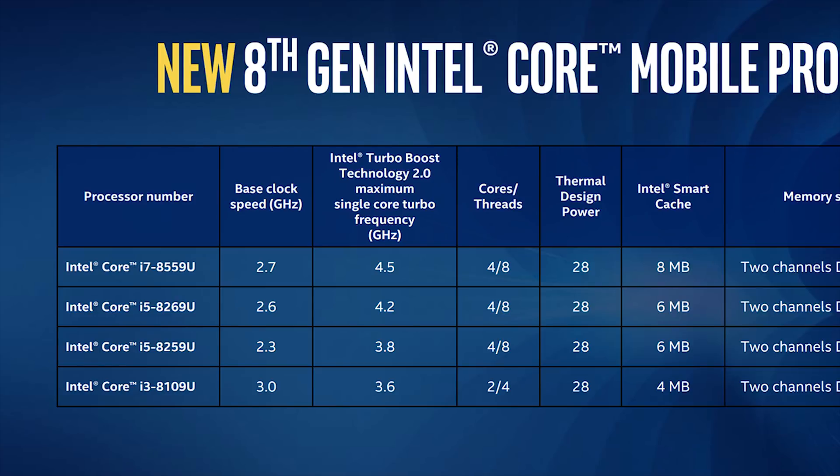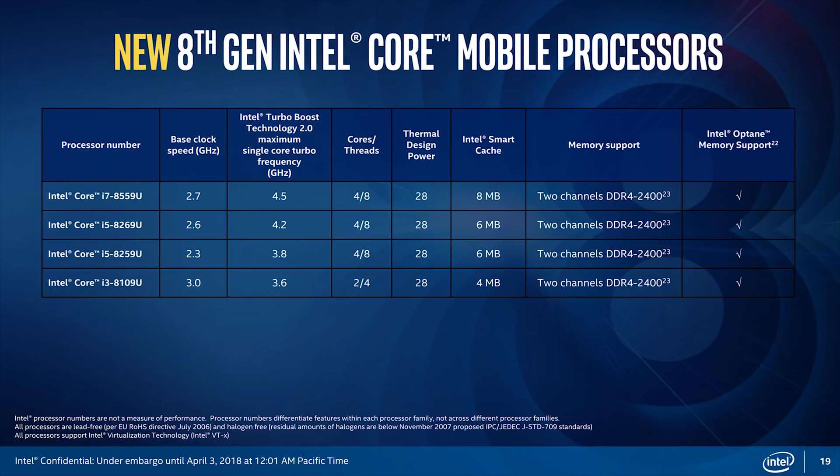For example, the 15-watt i7-8550U operates at a base clock of 1.8 GHz, while the 28-watt i7-8559U will move along to 2.7 GHz. The rest of the new lineup is similar when compared to the lower-wattage alternatives.